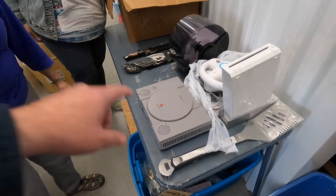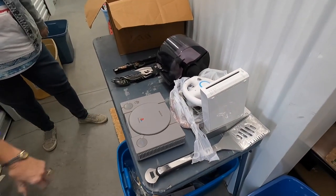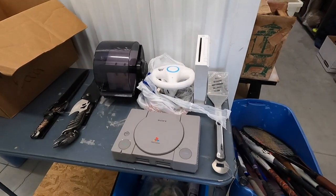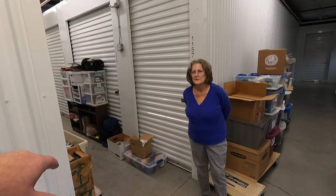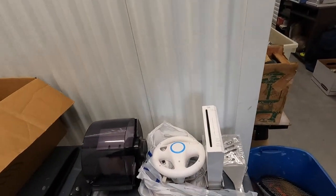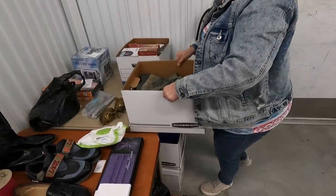Beverly sweetened the pot — she threw in a free PS1. She guarantees it works. The only thing from last time that didn't work was that Samsung camcorder. The Sony one was really good. I sold one of the camcorders from last time for $40, and even the one that didn't work — I was able to list the power supply and other stuff, so you'll get your money back. $20 for all this.